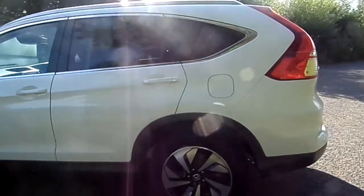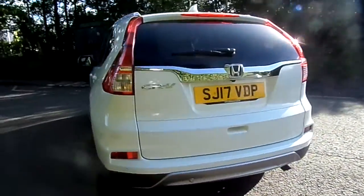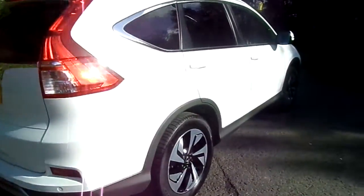The SR spec includes 18 inch alloy wheels, front and rear parking sensors, Bluetooth, reversing camera, cruise control, automatic lights and wipers, and you've also got half and half fabric and leather upholstery as you'll see.